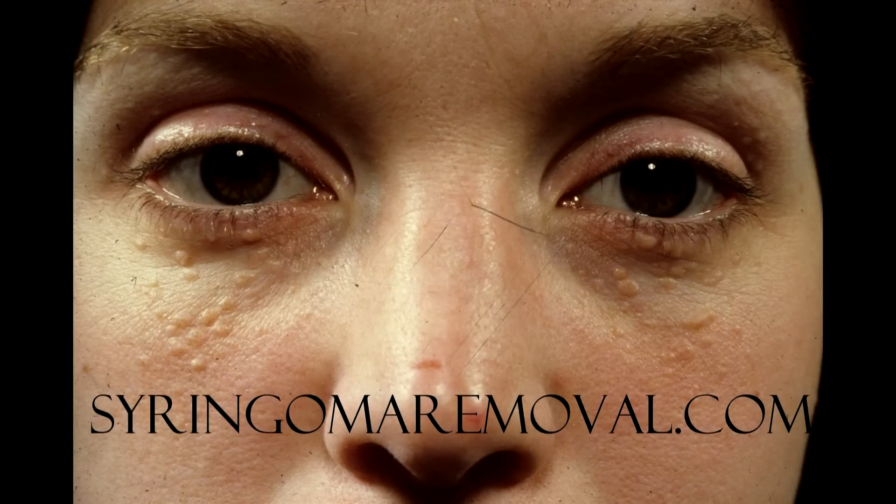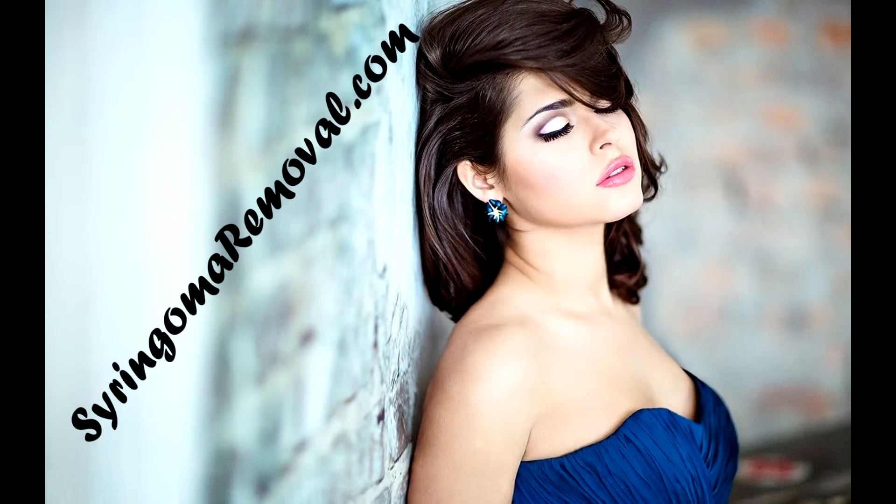If you liked this topic, you will find more information on our website. At syringomaremovale.com, removing your syringomas is all we specialize in.